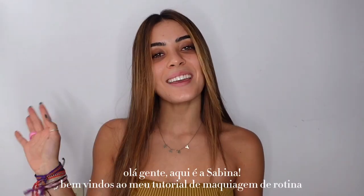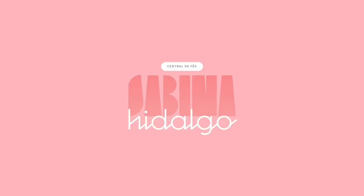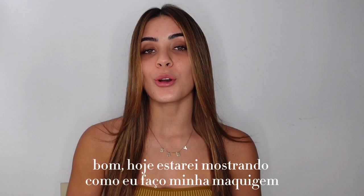Hi everyone, this is Sabina. Welcome to my everyday makeup tutorial. Today I'm gonna be showing you how I do my makeup every day — simple, easy, and natural. Let's start!